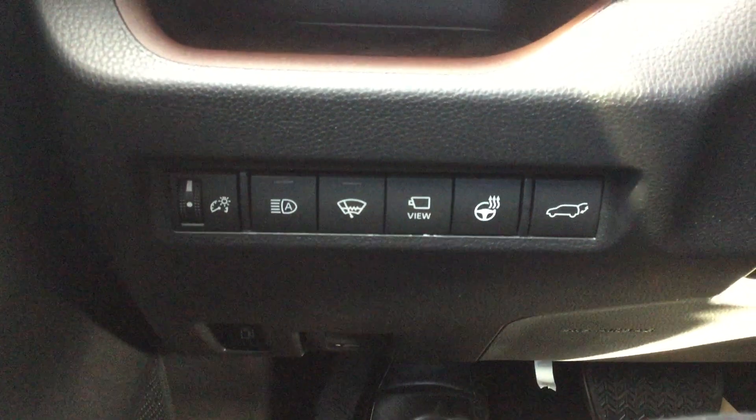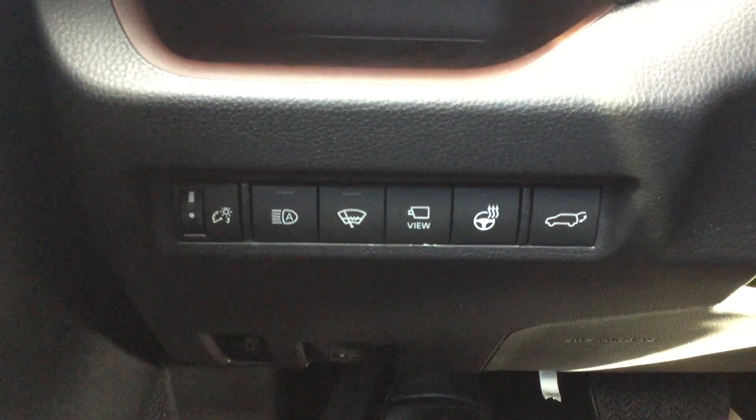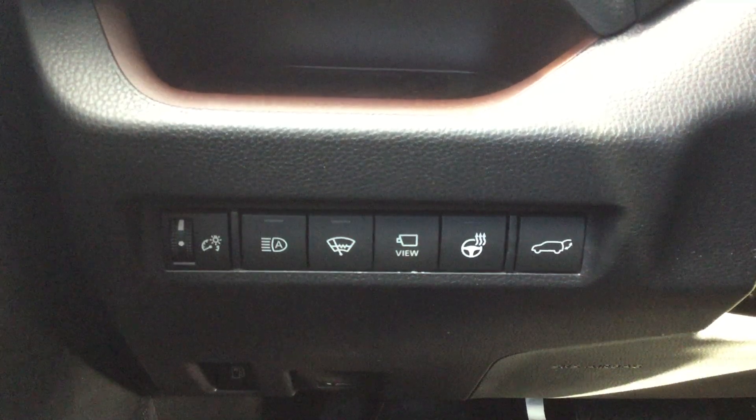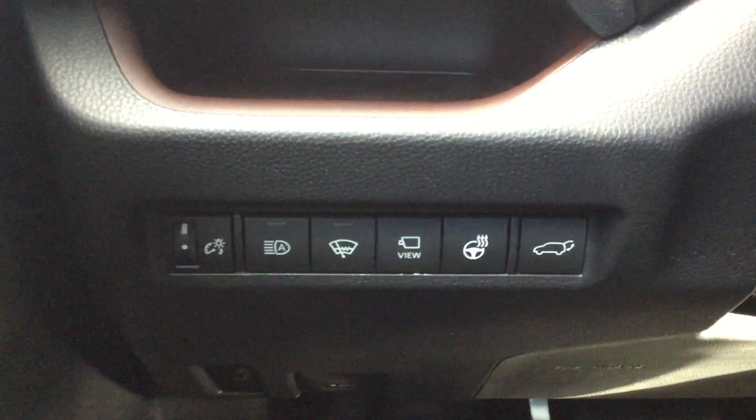Down here we've got the auto high beams, the wiper de-icers, and that view button is for your intuitive parking assist. We do have the heated steering wheel as well, which is really nice for the winter months.